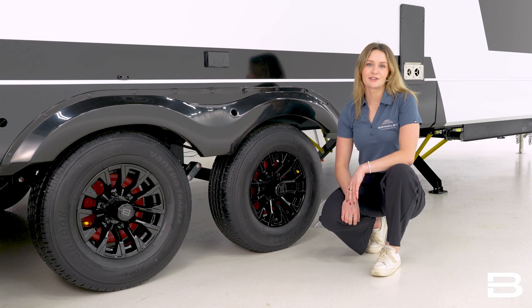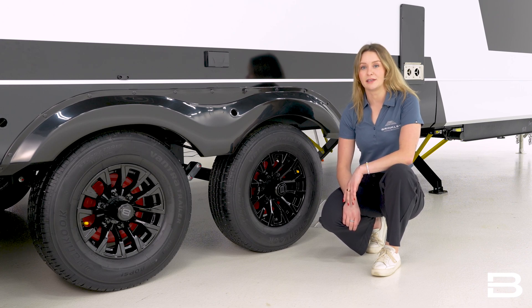Last but not least, connect to your OneControl app to access your digital odometer and receive live diagnostics from your camping trip. To learn more about Model I or find your local Brinkley dealer, go to BrinkleyRV.com.